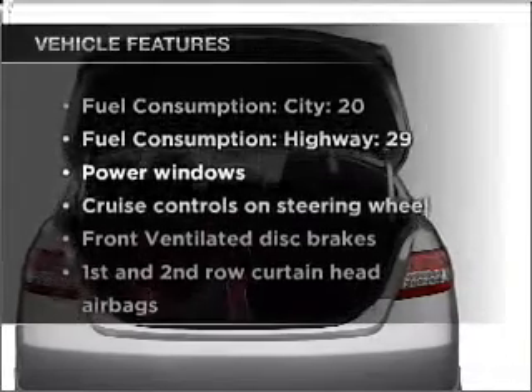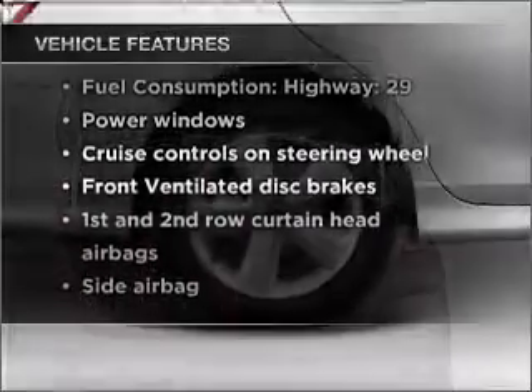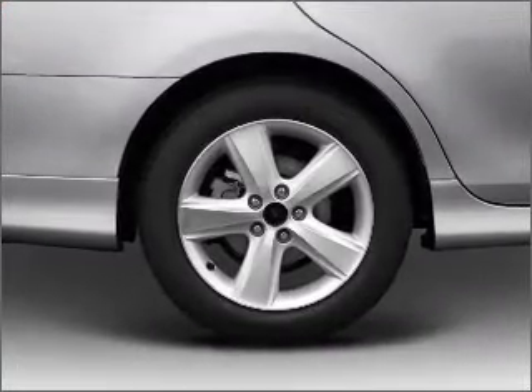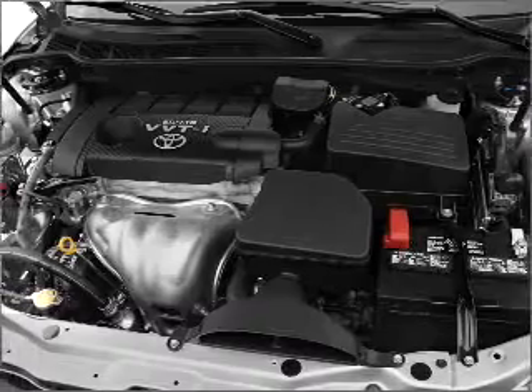Enjoy these notable features included in this vehicle: air conditioning, power door locks, power windows, power steering, cruise control, power mirrors, and an AM FM stereo with an MP3 player.